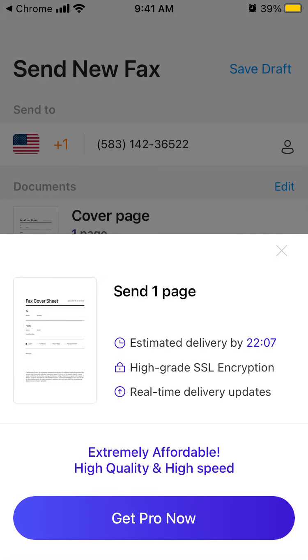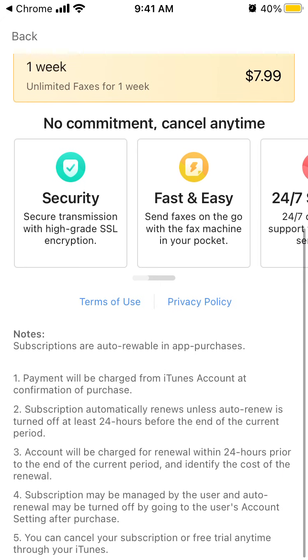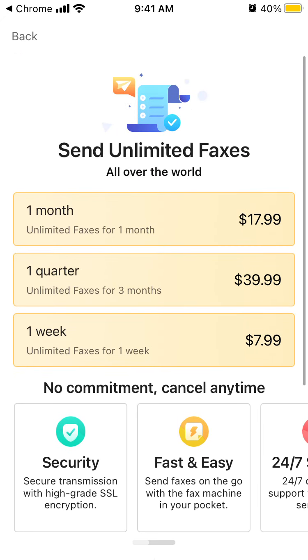There is high-grade SSL encryption and real-time delivery updates, but you need to get Pro to send. Pricing is: one month for $17.99, one quarter for $39.99, one week for $7.99. It seems it's not possible to send faxes for free.